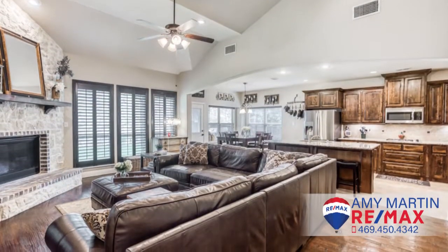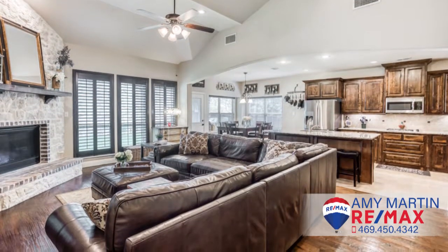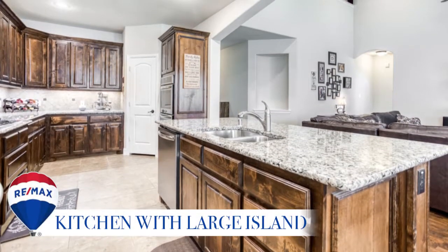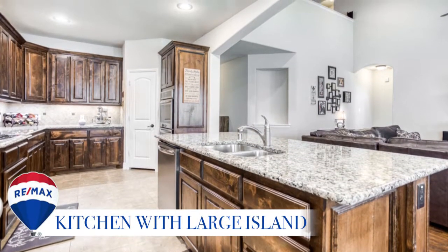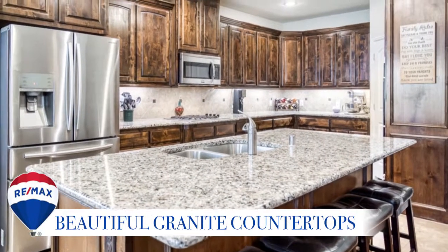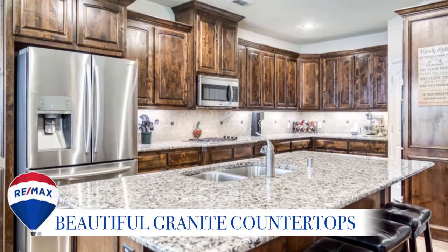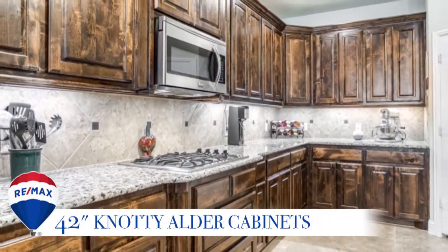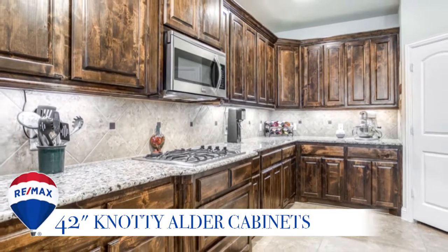This is open concept living at its finest. Imagine cooking dinner while family and guests gather around to enjoy this large showpiece island. The beautiful granite countertops, custom 42-inch Knotty Alder cabinets, gas cooktop, and double oven make this a perfect chef's kitchen.